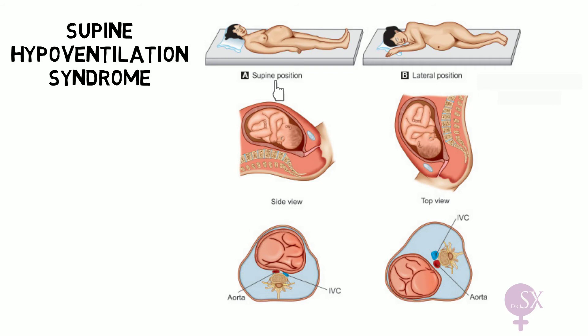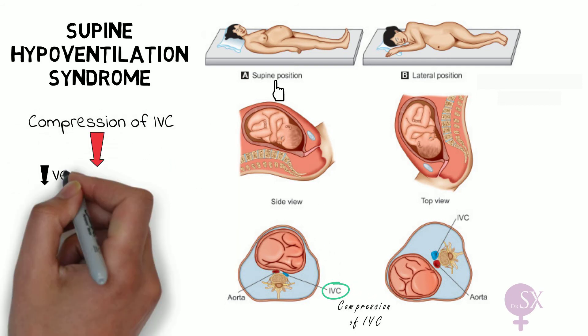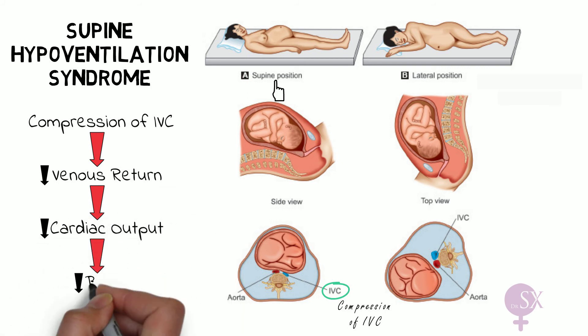Next, we discuss supine hypotension syndrome. This occurs when the mother is lying flat in the supine position and the pregnant uterus compresses the inferior vena cava against the spine. This results in decreased venous return to the heart, decreasing cardiac output and causing a drop in blood pressure, which may make the mother feel faint and dizzy. The decreased cardiac output also reduces uterine blood supply, potentially causing fetal distress.